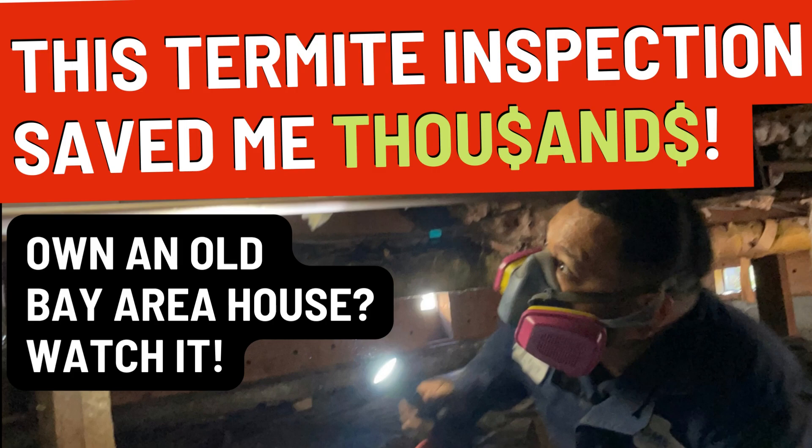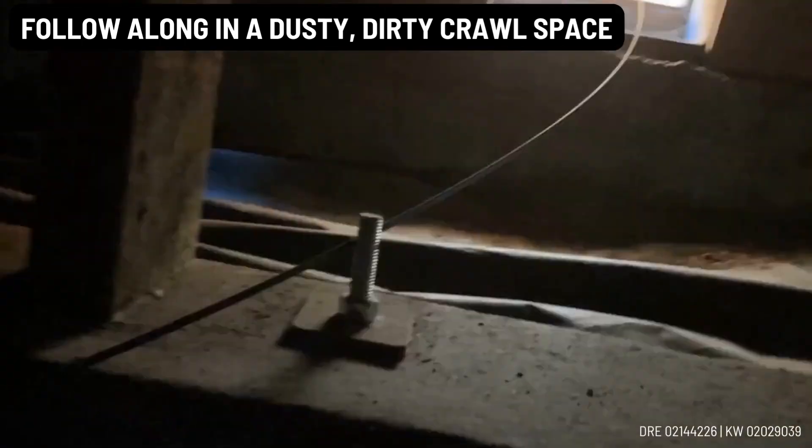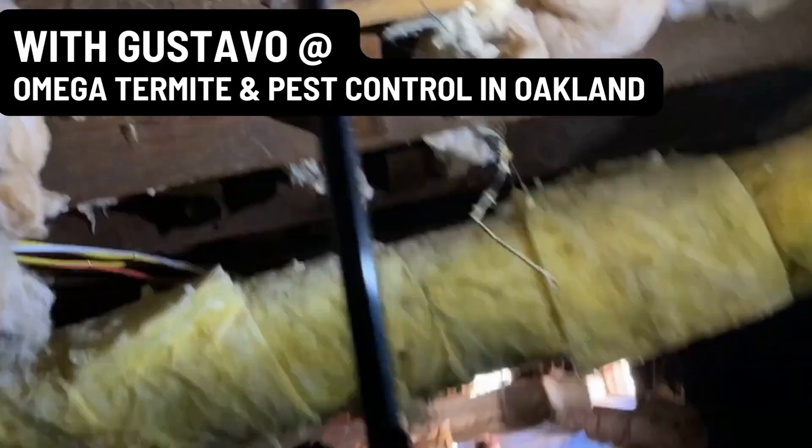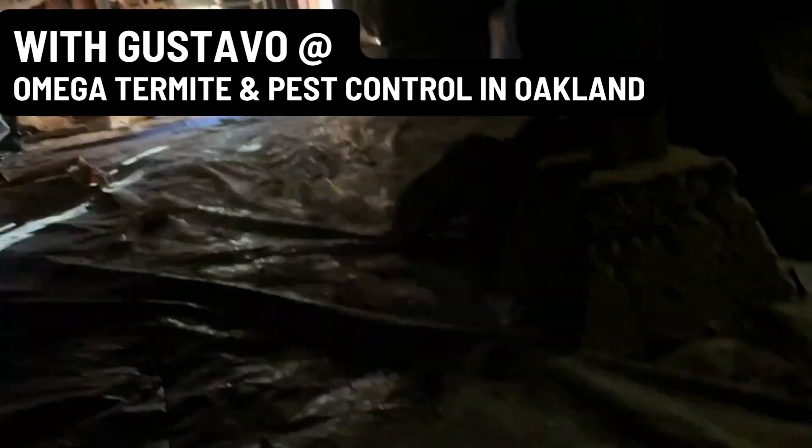I followed an inspector from Omega Pest Inspections all over my crawl space. It was pretty disgusting, but what I learned will save me thousands of dollars.